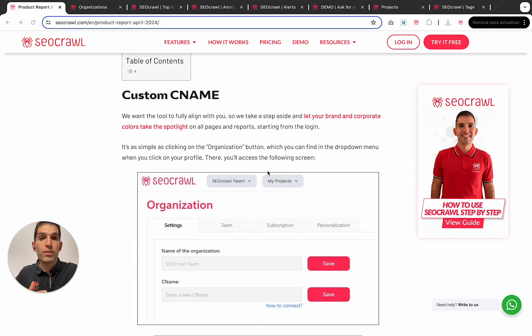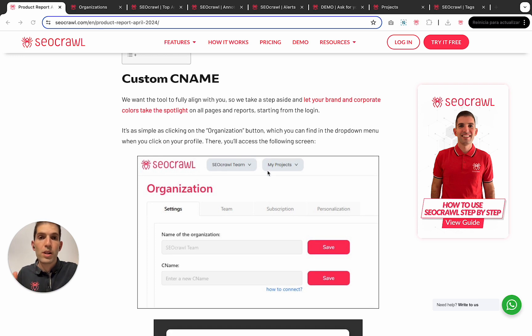Custom domain has been one of the things that people have asked us the most, and we are so excited to finally launch it. Right now, all customers with the enterprise license will be able to create their own domain. And not only that, also custom logo, custom colors, custom menu. So the experience will be 100% customized, the SEO Chrome logo will disappear, and clients and your teammates will only see your brand and your colors.